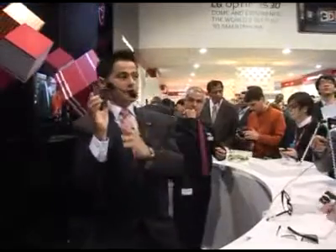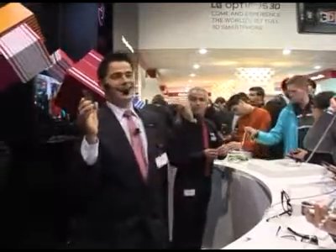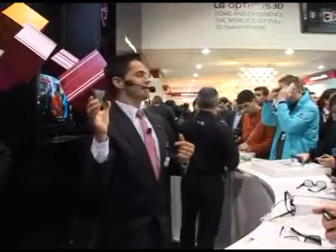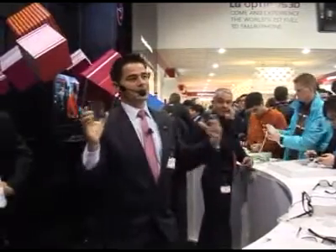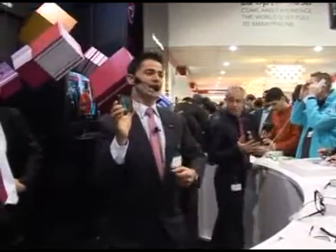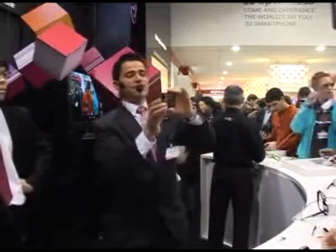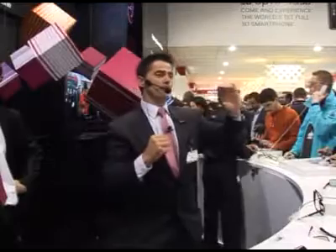This is the Optimus 3D from LG. The name is 3D. A very powerful feature of the phone is 3D, but I think it would be unfair if I did not mention the power of the processor. In order to enjoy the full high resolution screen and all the functions of the 3D and other applications, it really takes a lot of work — a powerful workhorse. We're using the Texas Instruments OMAP4 dual-core processor with what we like to call tri-dual.